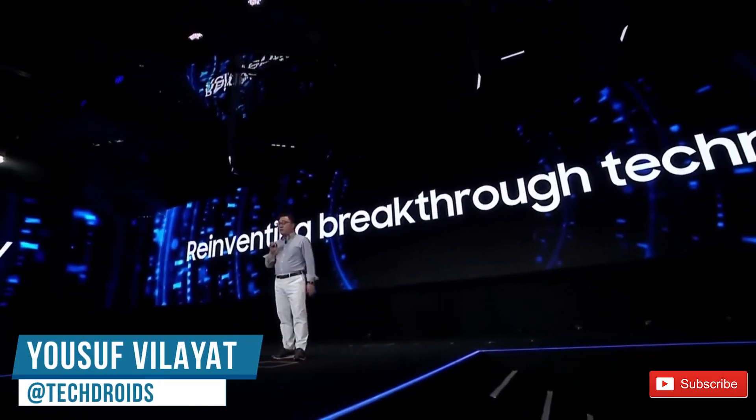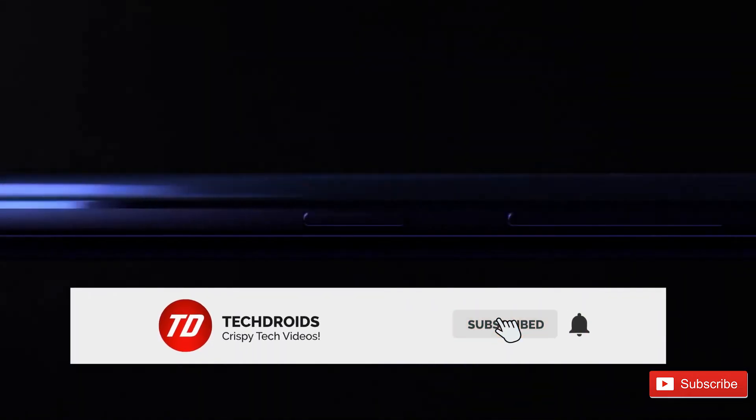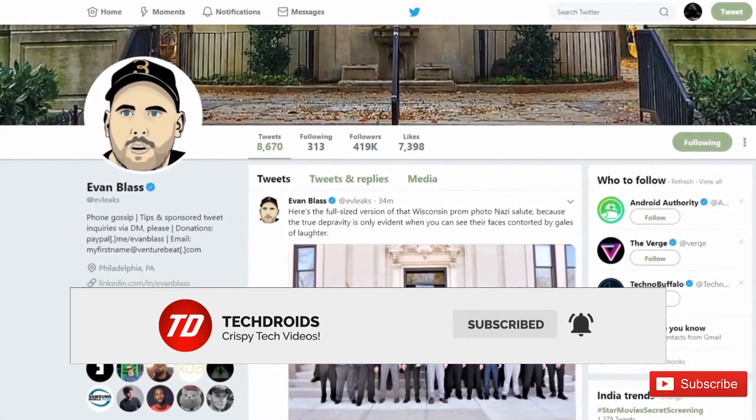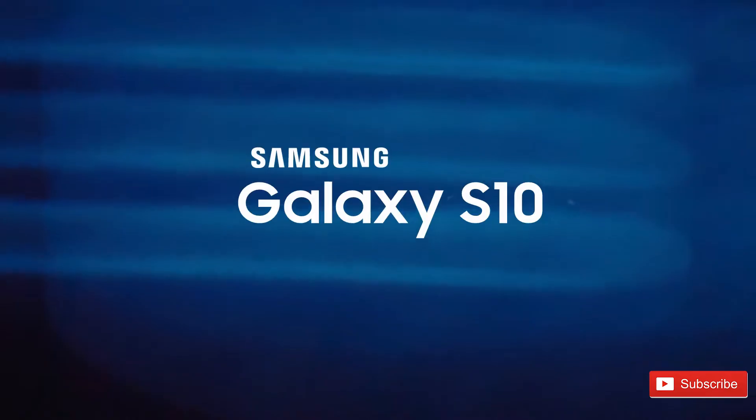Hey, what's up guys, Yusuf from TechDroidz. In today's video let's talk about the Samsung Galaxy S10 again. With the launch just a few months away, there are a lot of leaks and rumors about the phone. Today let's talk about the things that have been confirmed by very credible sources, so with that being said, let's get started.